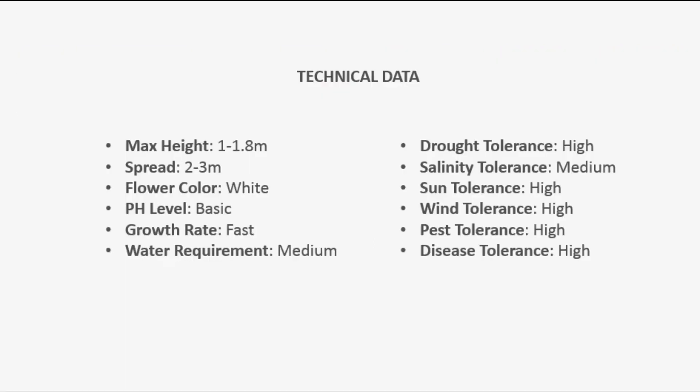Technical data. Max height: 1 to 1.8 m. Spread: 2 to 3 m. Flower color: white. pH level: basic. Growth rate: fast. Water requirement: medium.